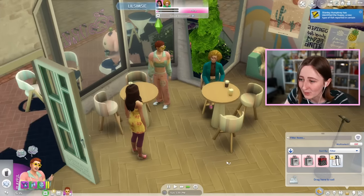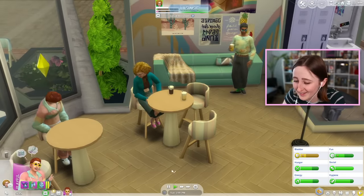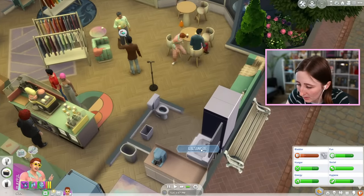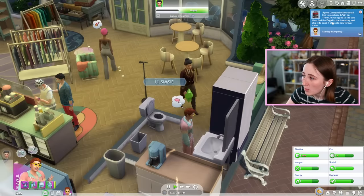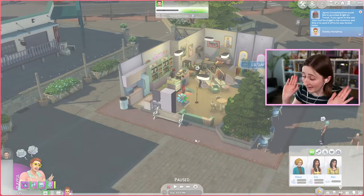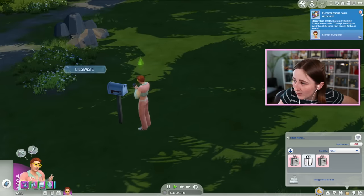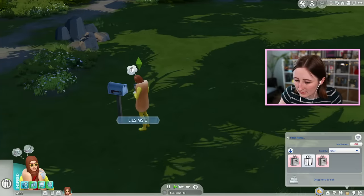Everybody's leaving boba everywhere. I accidentally flirted with Zoe — I didn't mean to do that. Agnes Crumplebottom wants to purchase my e-girl outfit on Trendy — that is fine by me, Agnes. Ship to the buyer, give me 120 simoleons. I gained 34 followers and the entrepreneur skill! Let me try and sell this outfit on Trendy for 150. Bob Pancakes wants to buy my worn threads thing — didn't I just put that on? I'm learning.